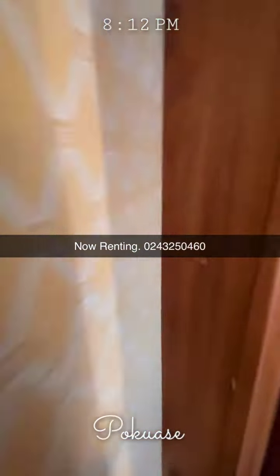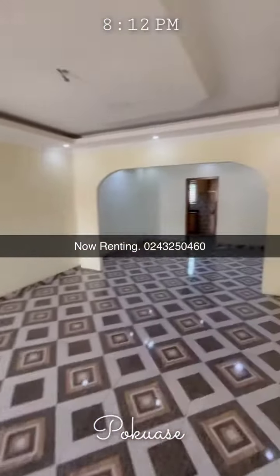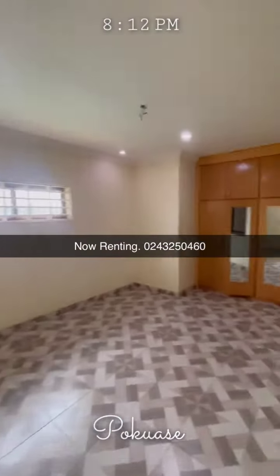Let's check out this washroom. This one comes with a washroom first — this washroom can be used by a guest. Now let's go to the bedroom and see how it looks. Very spacious!